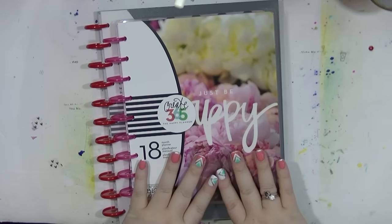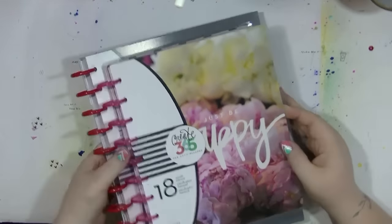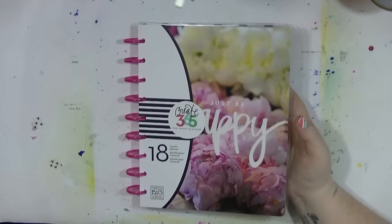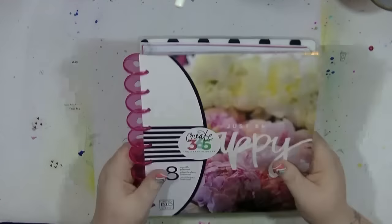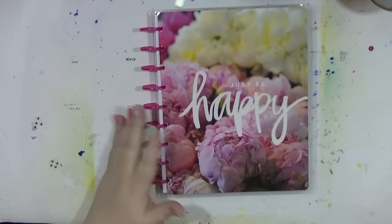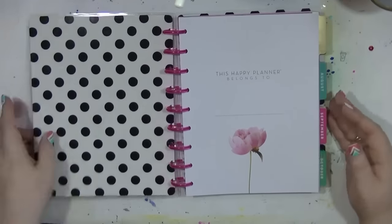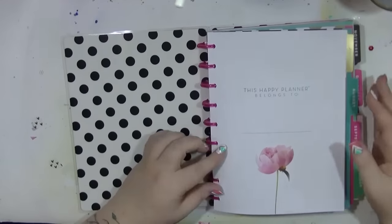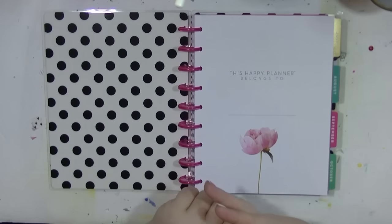I have two planners I'm going to be using this year and I'm going to do a flick through and share my thoughts and feelings about them. First up is this one - this is an 18-month planner, I believe it's called the Peony one. It has a beautiful pink translucent discs and beautiful covers. This is the peony one with black and white dots on the inside and peonies on the back, and I love it. There's lots of gold foiling in here as well.